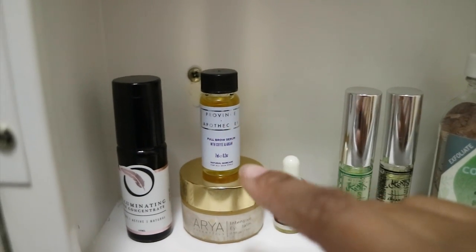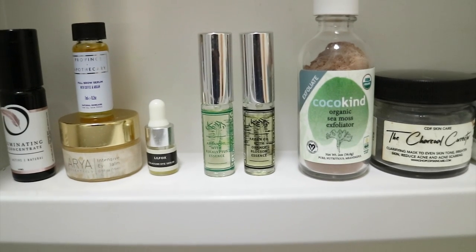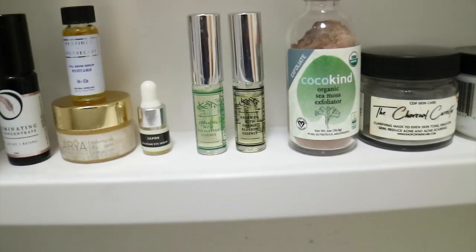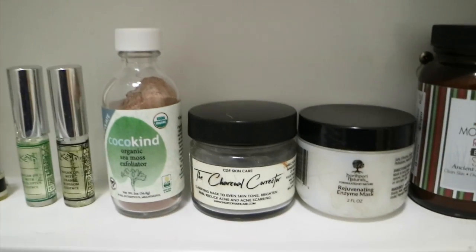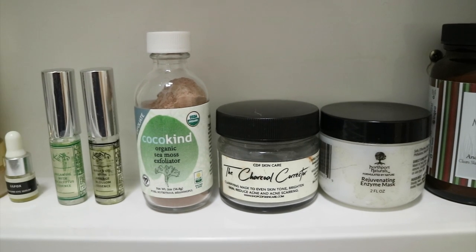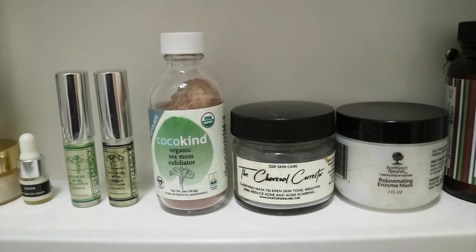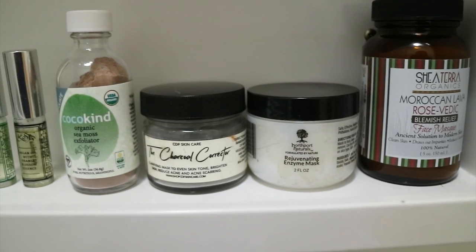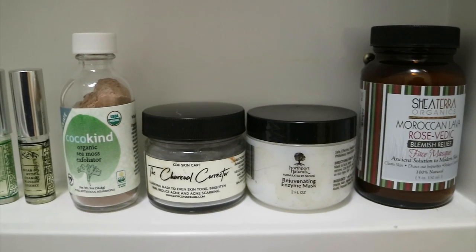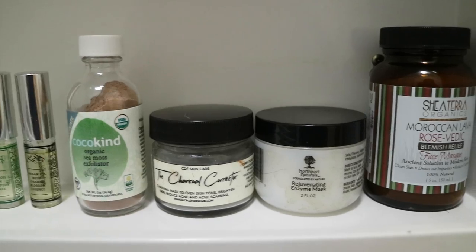Over here I have my two Kesh argan oils which I use for fragrance — there's eucalyptus and orange blossom. Then I have my Cocokind organic sea moss exfoliator to exfoliate my face, though I take it into the shower because it gets everywhere. I have my all-time favorite mask of the moment, which is the charcoal corrector from CDF Skincare — it's so good if you have oily or acne-prone skin but want something more gentle.